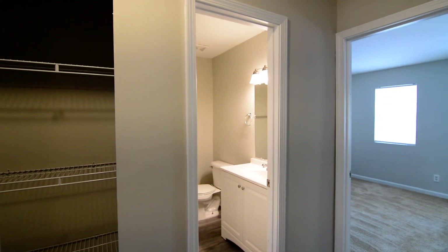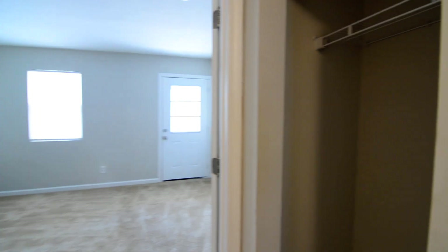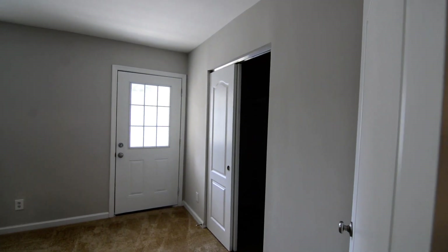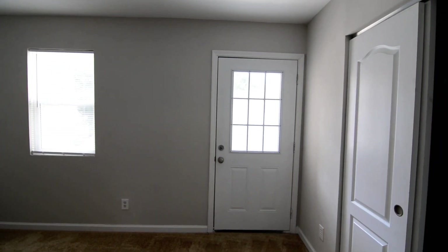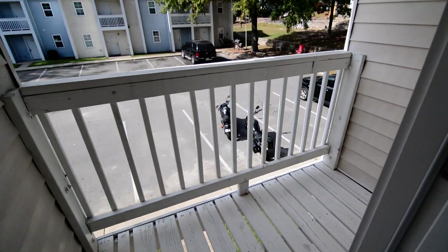We'll go upstairs to the second level where both bedrooms are, as well as the full bathroom. Right off the landing you can see that full bathroom straight ahead, and there's a linen closet as well. To the right off the landing, there's a coat or storage closet heading towards the front-facing bedroom. This bedroom has a large closet that goes a bit deeper, so you could technically call it a walk-in. It also has a small balcony off the front — enough space for a small table and a couple of chairs.